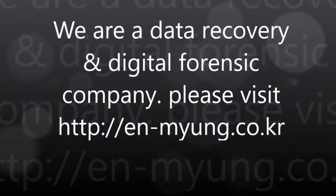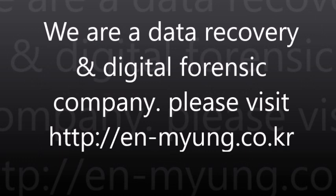We are a data recovery and digital forensics company based in South Korea. If you have any interest, please visit our website at en-myeong.co.kr. Thanks for watching.